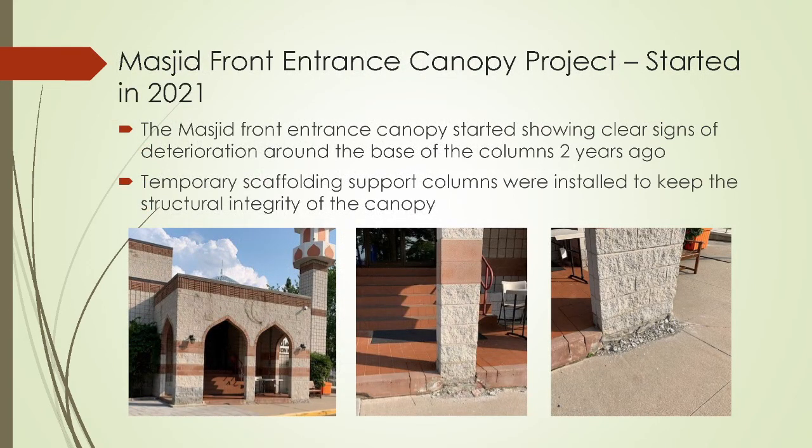In regards to the front entrance canopy project, alhamdulillah, it was started this year. Our masjid is approaching 30 years old, and with age, things need to be maintained and renovated. The front entrance canopy did start to show clear signs of deterioration around the base of the columns about two years ago. We did put together temporary scaffolding supports to hold the canopy in place to ensure it's safe to use.